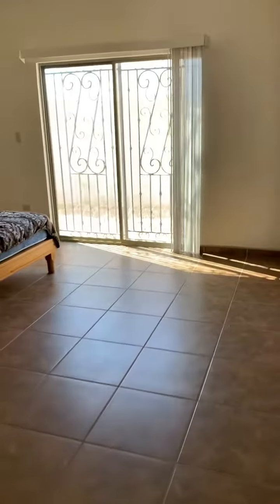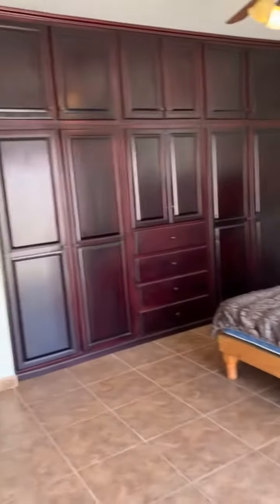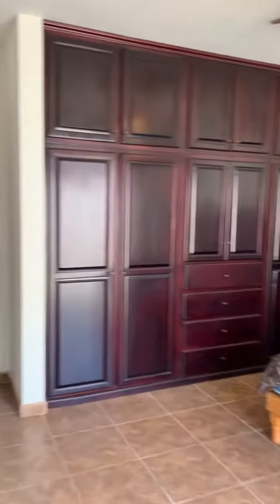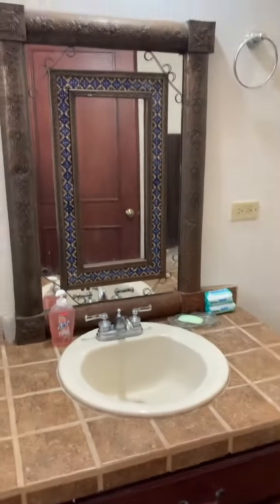Coming into the back room, we have the master bedroom with a patio door. Again, built-in cabinetry and a mini split. This room has its own bathroom as well, with a walk-in shower — fully tiled.